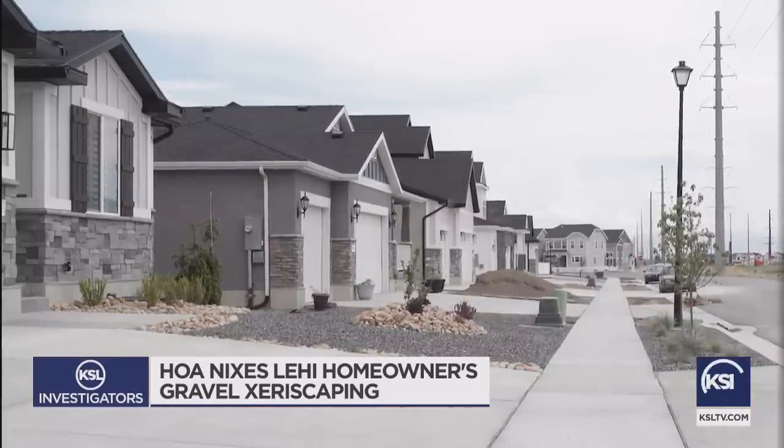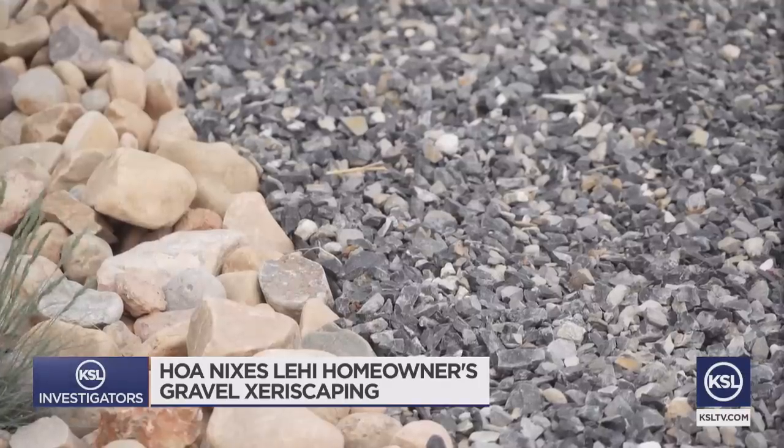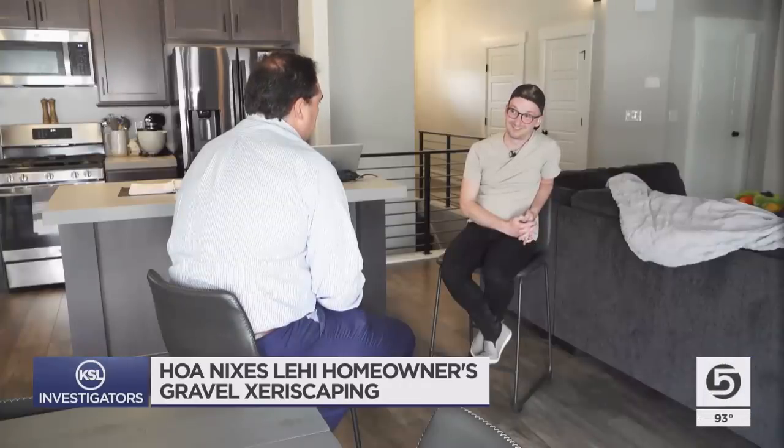Jared says he protested: there's not chemicals like mulch, it's not sod where we're having to water it, it looks beautiful. But the HOA responded: fix it or face fines. It's just mind-boggling. Frustrated, Jared decided it was time to call me.